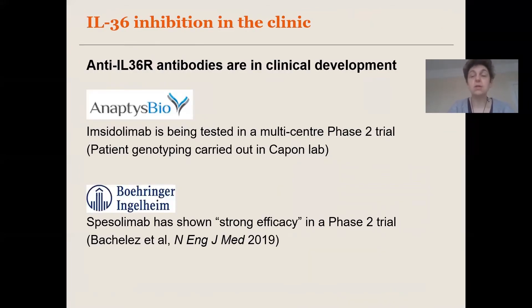These effects of IL36 that we demonstrated in the skin and in the circulation are important because IL36 is now a well-established therapeutic target, and various IL36 inhibitors are now in clinical development. Spesolimab, being developed by Boehringer Ingelheim, has shown strong efficacy for the treatment of GPP in a phase 2 trial published last year. Anaptysbio has also very recently released interim analysis results of their phase 2 trial of Imsidilumab, which showed promising efficacy in GPP patients.